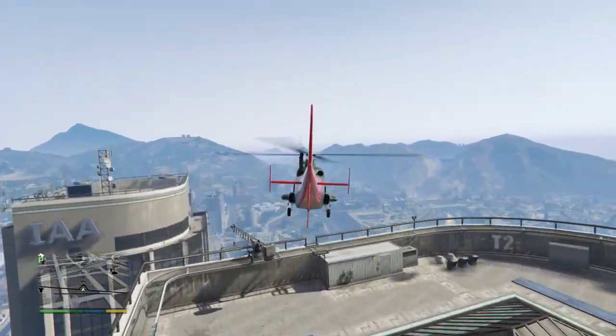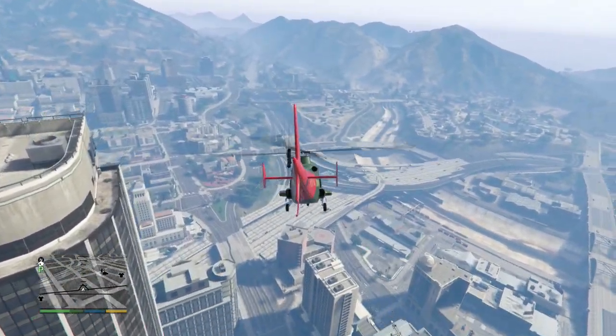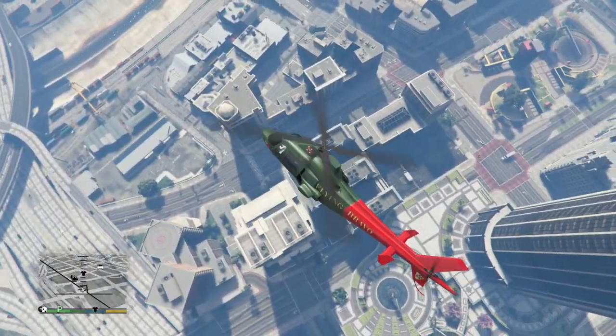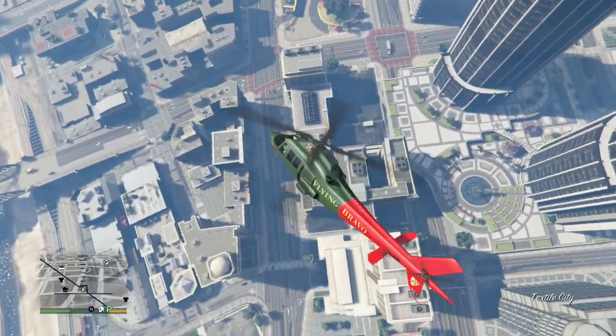Those aren't really the most obvious connections, but with 'FIB' clearly written on the UFOs there must be something going on with the connection between the aliens and the FIB in the game. If you checked out our last Chilead mystery episode, we were looking at the eagle at the base of the tower.